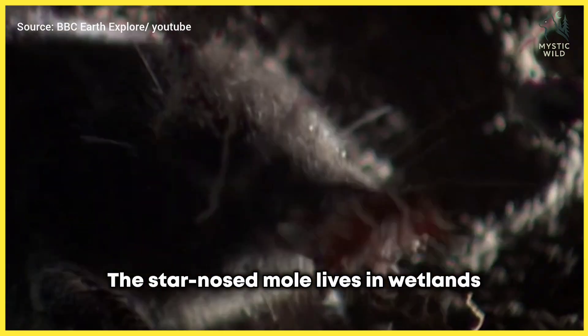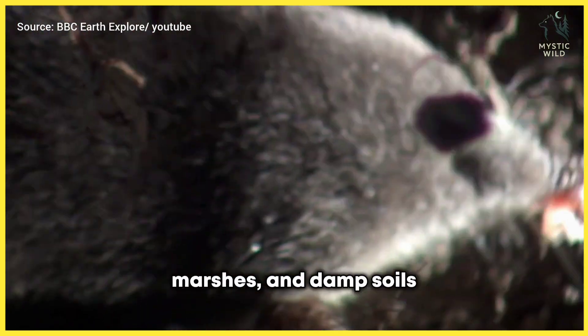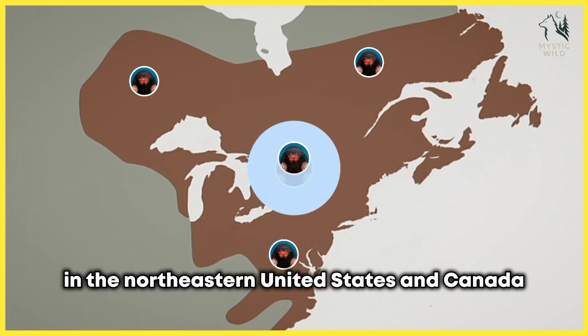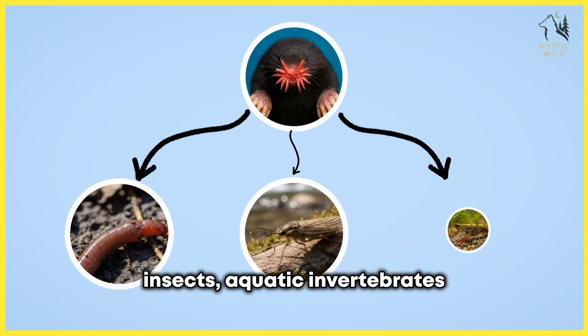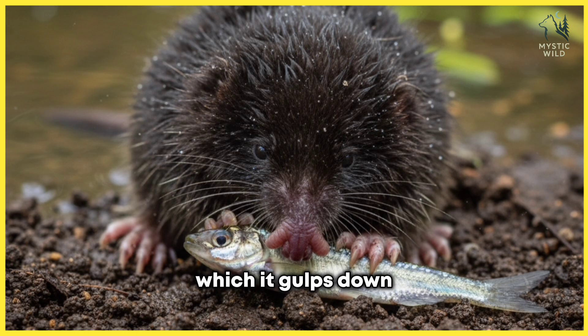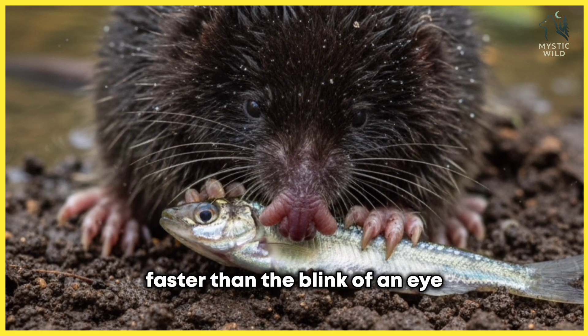The star-nosed mole lives in wetlands, marshes, and damp soils in the northeastern United States and Canada. It feeds mainly on worms, insects, aquatic invertebrates, and even small fish, which it gulps down faster than the blink of an eye.